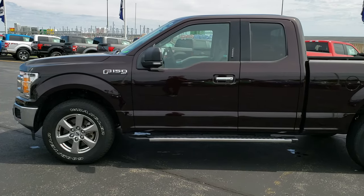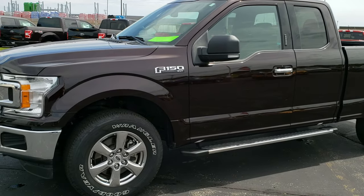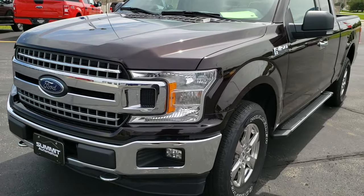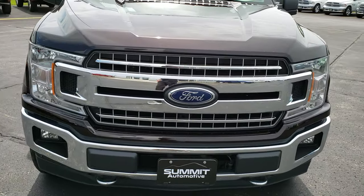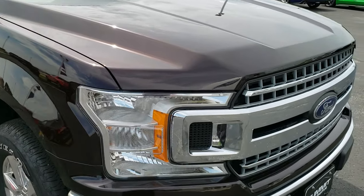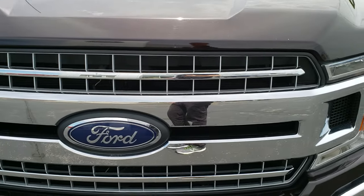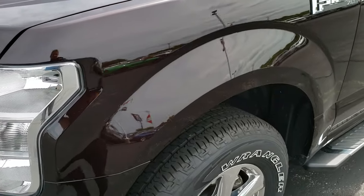This is stock number 19F176A. We are here at Summit Ford in Beaver Dam, Wisconsin, your new and used F-150 and light-duty truck headquarters. Today we are checking out this super clean 2018 Ford F-150 Super Cab, six and a half foot short box. This truck has the five liter V8 motor and from this HD video you will be able to tell that this truck is extremely clean all the way around inside and out.